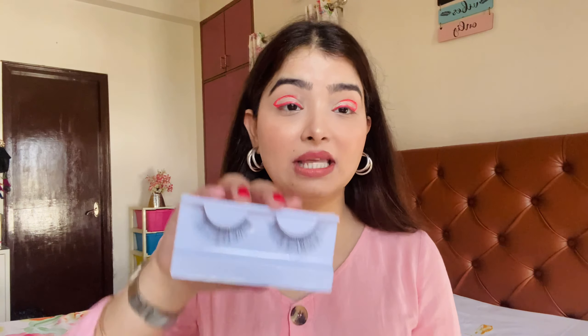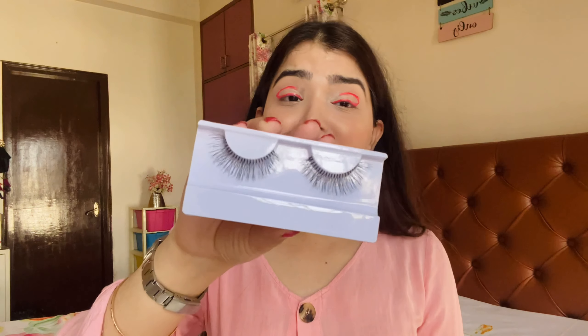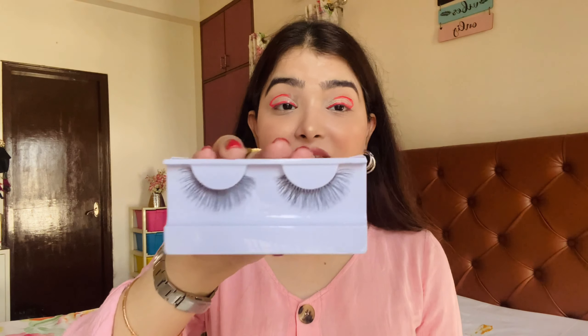This last step is going to be lashes. I'm using this Swiss Beauty 3D Studio Effect Cat Eye Eyelashes. I really like these Swiss Beauty lashes — they are very affordable, very soft, they look very natural, are very easy to apply, and are very lightweight. If you're looking for nice lightweight natural-looking affordable lashes, you can definitely try these Swiss Beauty ones.